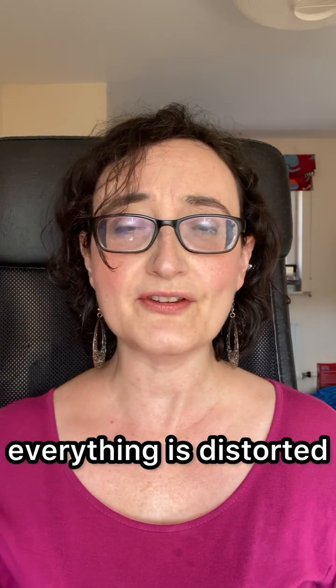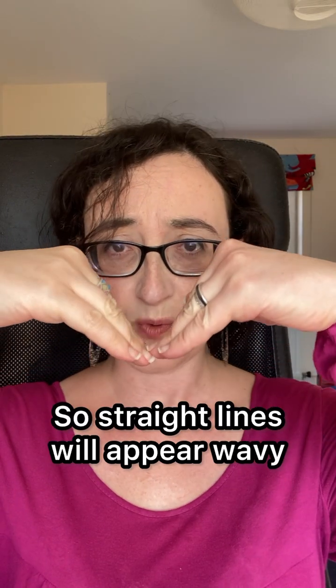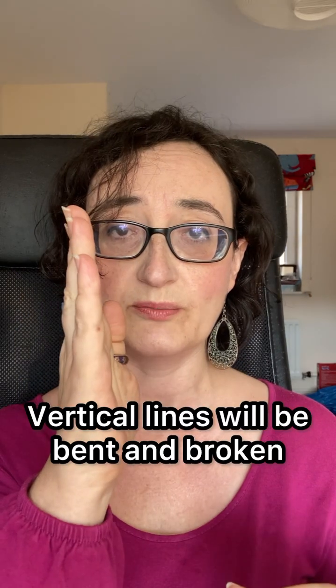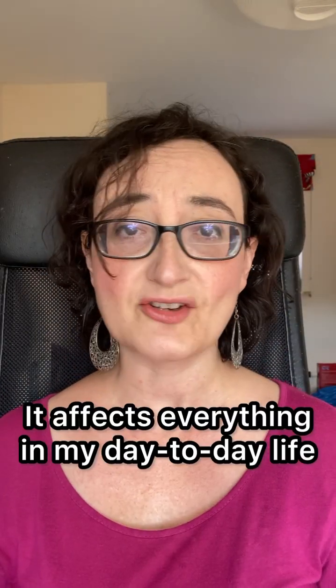Around the blind spots in my right eye, everything is distorted — straight lines will appear wavy, pretty much like this, faces will appear completely distorted, and vertical lines will be completely bent and broken. It affects everything in my day-to-day life.